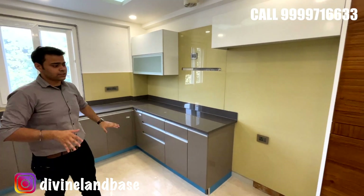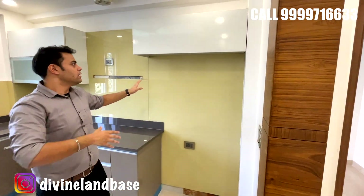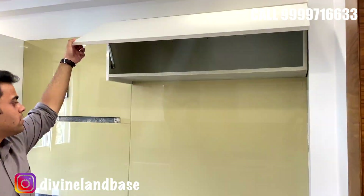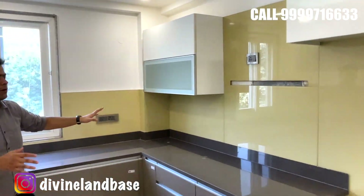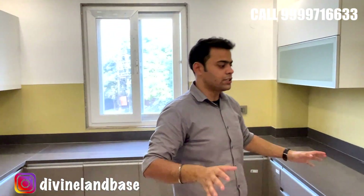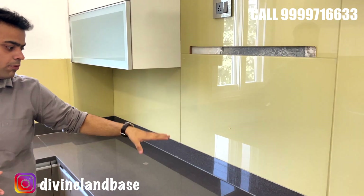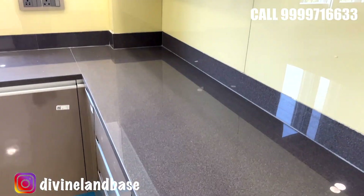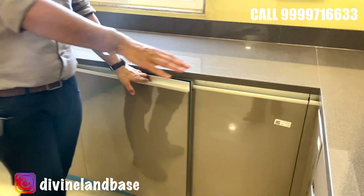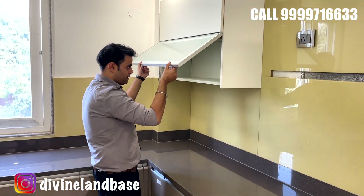Starting from this end, you are getting a double-door space for a double-door refrigerator. Hydraulic pull-ups have been used throughout the cabinets, and acrylic sheets are installed all across the kitchen walls to give a nice appeal. The countertops are of quartz stone, and you're getting chimney and hob access. There is ample storage with pull-up cabinets providing cutlery and crockery space.